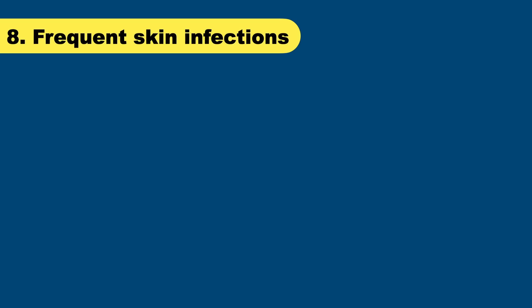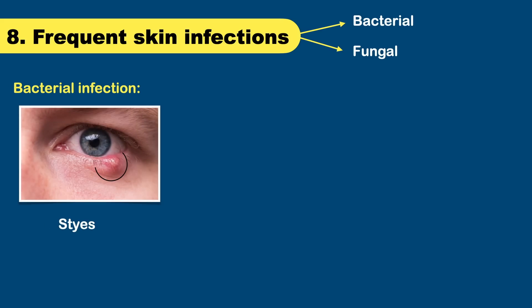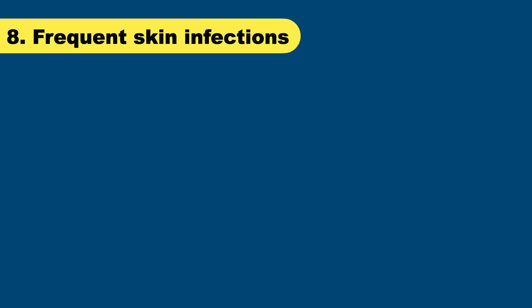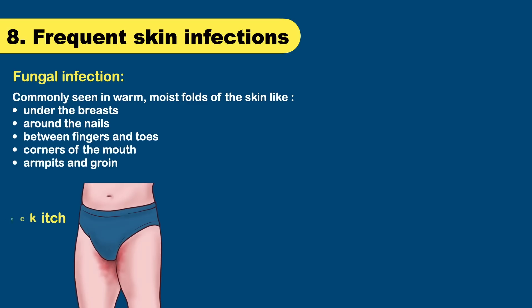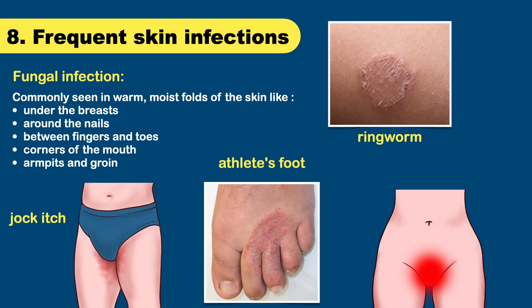People who have diabetes tend to get frequent skin infections, which can be bacterial or fungal. Bacterial infections commonly seen in diabetes include styes — an infection of the glands of the eyelid — folliculitis or infection of the hair follicle, and carbuncles, which are deep infections of the skin and the tissue underneath. Fungal infections are also very common in diabetes, most commonly seen in warm, moist folds of the skin like under the breast, around the nails, between the fingers and toes, corners of the mouth, armpits, and the groin region. Common fungal infections include jock itch, athlete's foot, ringworm, and vaginal infection that causes itching.